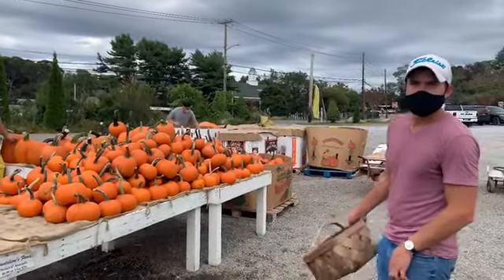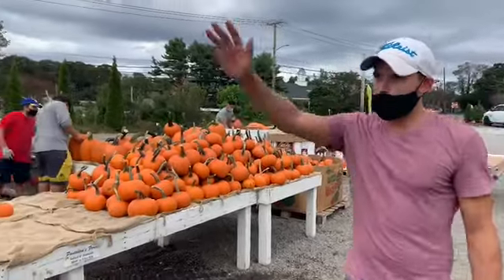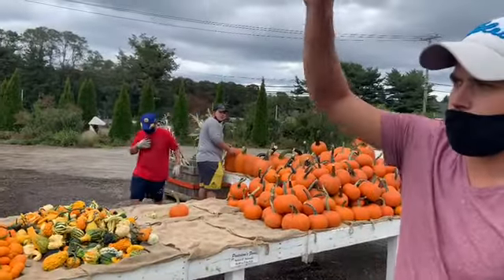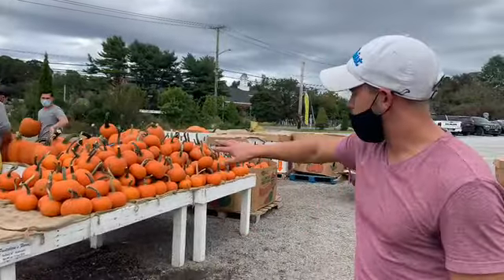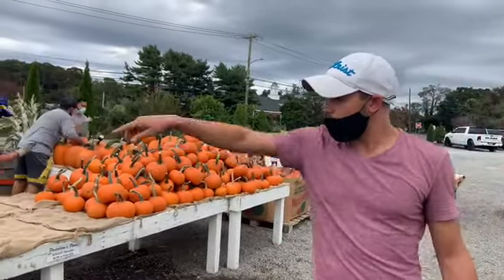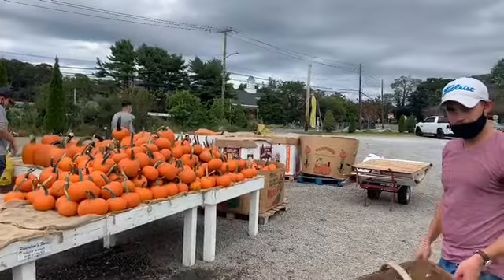And you're selling the pumpkins too, right? You can go pick your own pumpkins. They cost per pound — $0.79 per pound. We also have these ones over here: they're $5, small ones are $2, and others are $1.50.